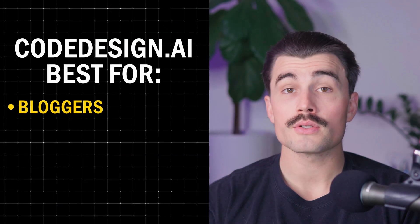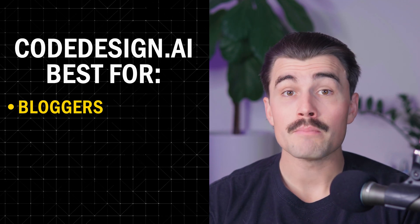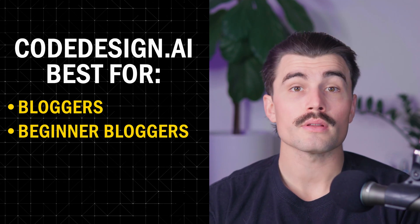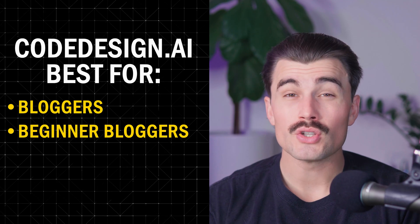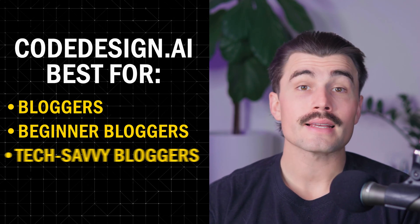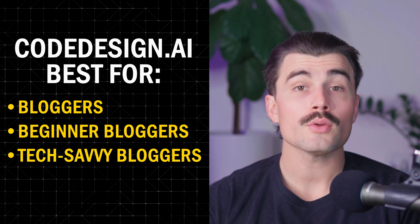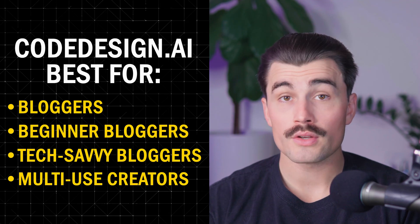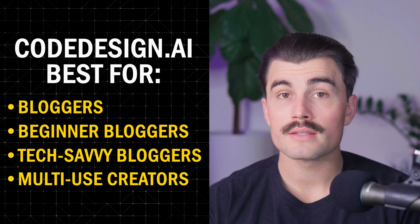Who is Codedesign.ai best for? It's great for bloggers in a hurry — if you need your site live fast, Codedesign's AI generator can create a blog-ready site in minutes, complete with starter content. Beginner bloggers with no coding experience will find the drag-and-drop editor and AI-guided tools intuitive. Tech-savvy bloggers who want more control can use code export to customize and host their blog elsewhere. And for multi-use creators, Codedesign is perfect if you need more than just a blog — you can also create landing pages, sales funnels, or portfolio sites with ease.